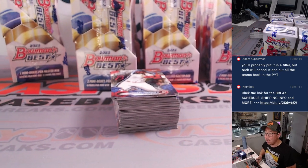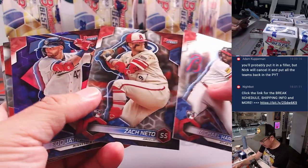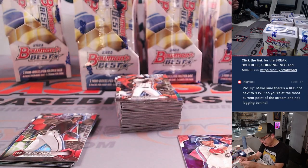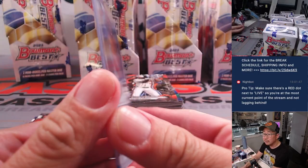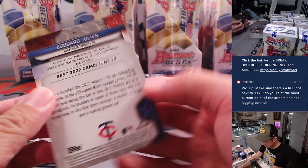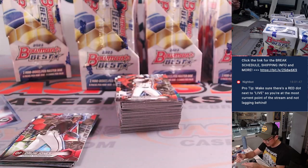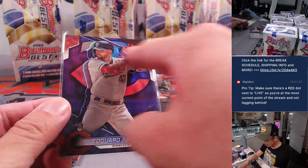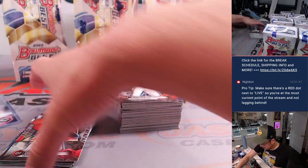Box one of eight — good luck. Got Michael Harris up front, kind of a cool design. There's our first autograph: Cam Collier, on-card autograph, Cincinnati Reds. Dennis with the first auto. The Edward Julian is numbered 156 out of 200. I like this design — a little update from last year, they've got the big team logo in the back with a honeycomb pattern. Nice clean design.